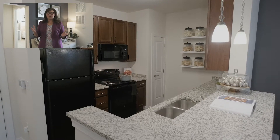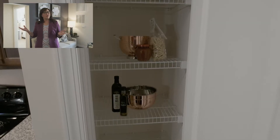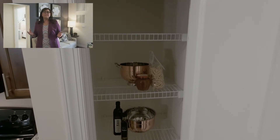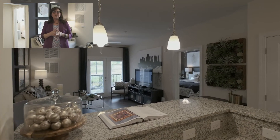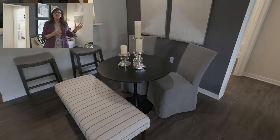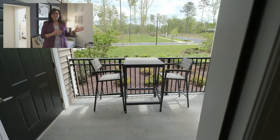In your kitchen you'll love your 42-inch cabinets, your pantry for all that extra storage, your deep double sinks, granite countertops, and breakfast bar where you can enjoy your morning coffee — or you could go out to your huge balcony and enjoy it there.